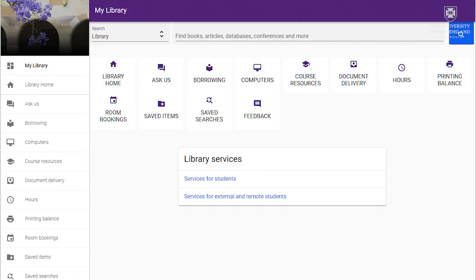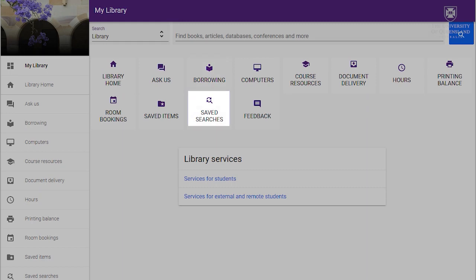From your personal account, you can check your loans and holds, save your searches, access the course resources for your subjects, book group rooms, and access any other library service.